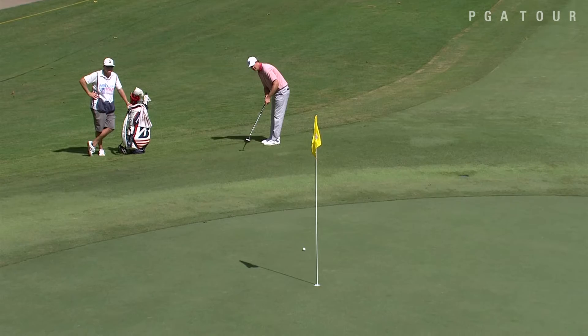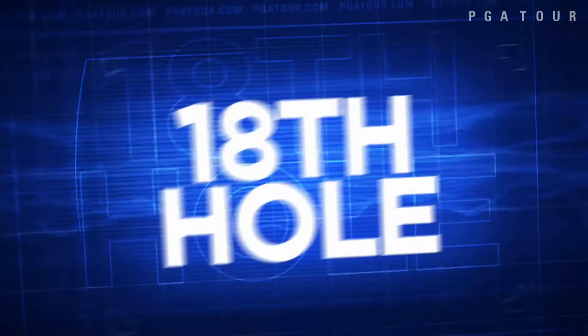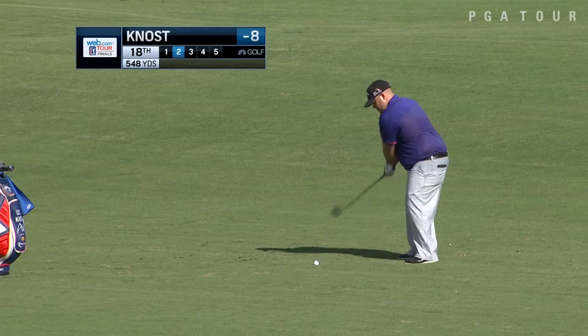Hudson Swofford on the 15th, well off the green using the putter, and it is effective as he rolls in that birdie. He did not play last week, so he needs a strong finish to put himself in the money race to earn back his PGA Tour card.